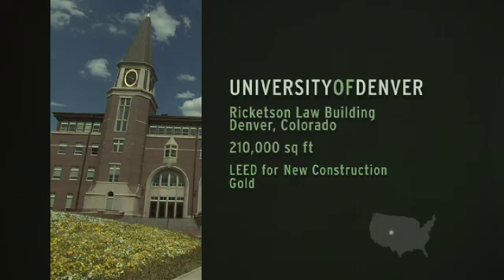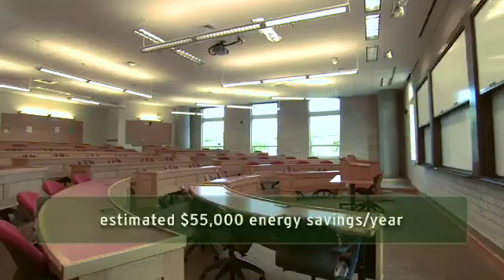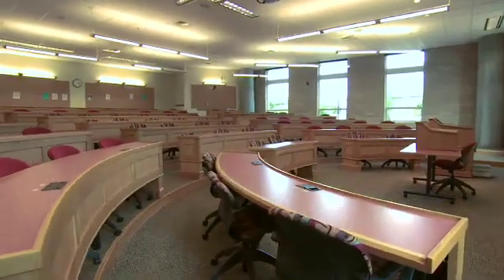We're using 40% less energy every minute, every hour, every year — and 39% less water. That whole package made tremendous sense to people. And at the end of the day, we never have regretted it for a minute. It was one of the best things we've ever done.